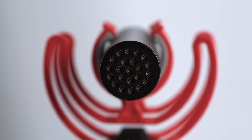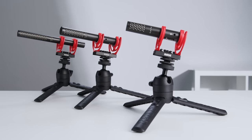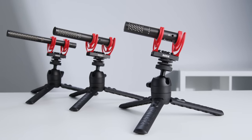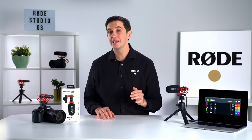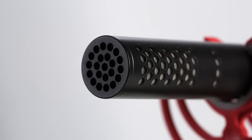Right off the bat, the VideoMic Go 2 sounds incredible. Featuring the same annular line tube technology as our VideoMic NTG and NTG5 professional shotgun microphones, it will instantly give your recordings a rich and full-bodied sound. Being a shotgun microphone, it's also highly directional, meaning that it focuses on what it's pointed at while minimizing background noise.